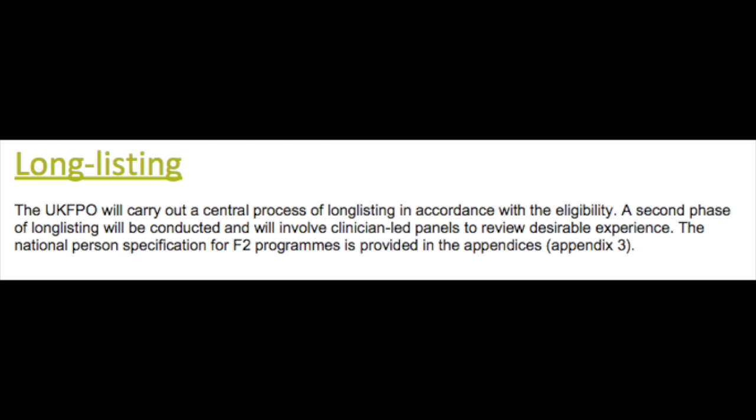When it comes to Foundation Year 2, longlisting is basically the equivalent of the eligibility checking in Foundation Year 1. The person specifications take into consideration the following factors: your qualifications, your clinical knowledge and skills, your language and communication skills and attributes, plus fitness to practice. You must meet all of the criteria outlined in the person specification to be longlisted or eligible. A detailed table of the person specification for Foundation Year 2 is available in Appendix 3 of the 2020 F2 Standalone Applicant Guidance on page 27.